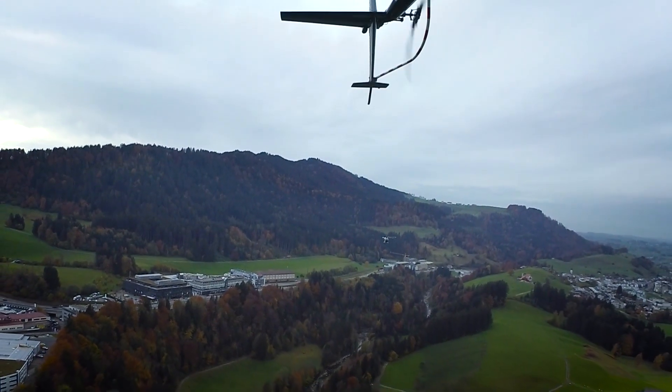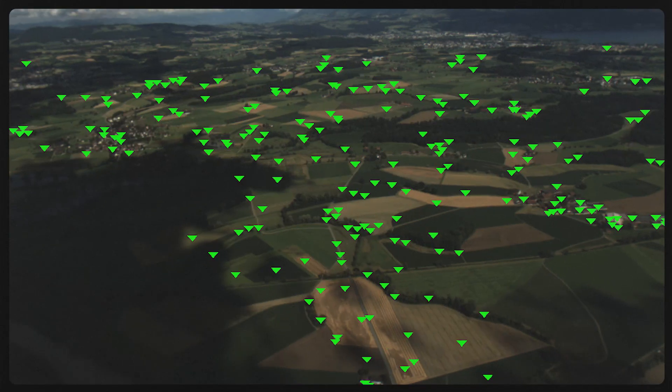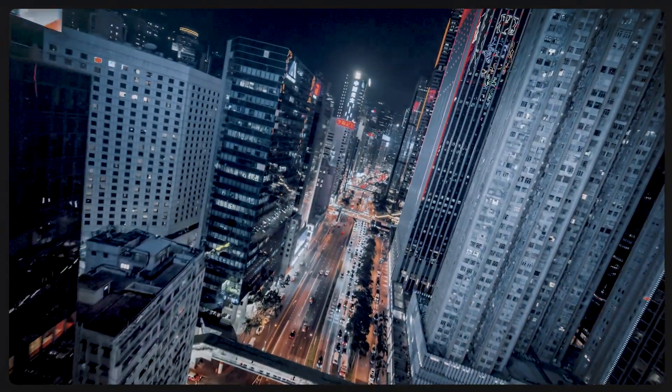The Daedalian VXS Visual Awareness System offers unparalleled pilot assistance in positioning, traffic detection, and landing guidance — and it's flying now. Are you on board?